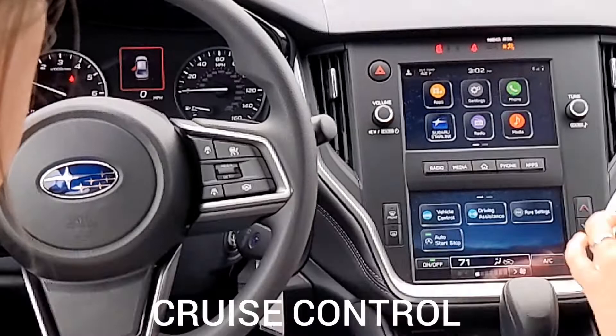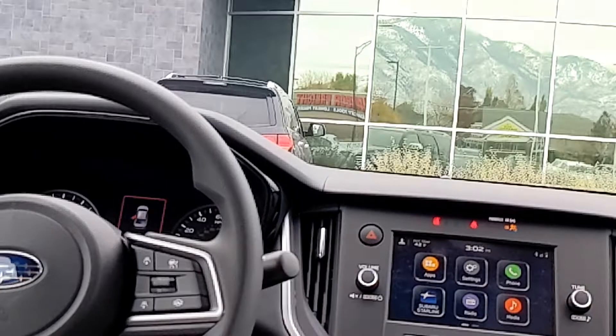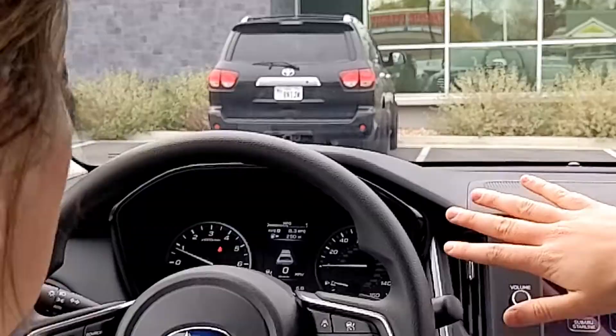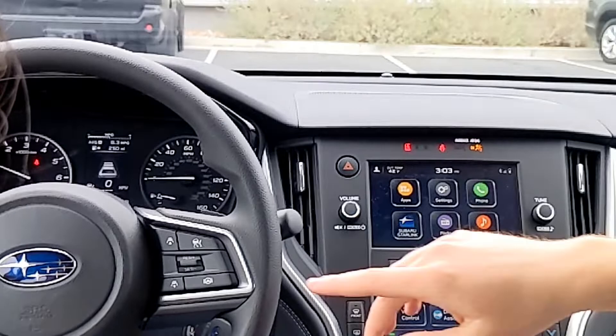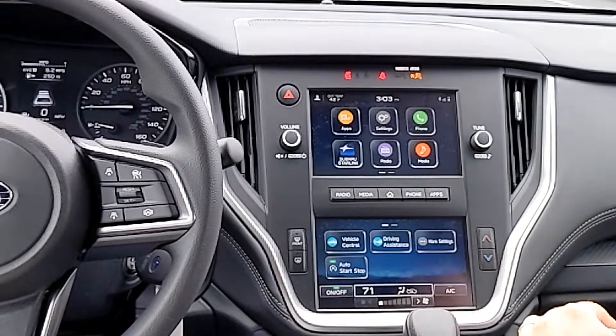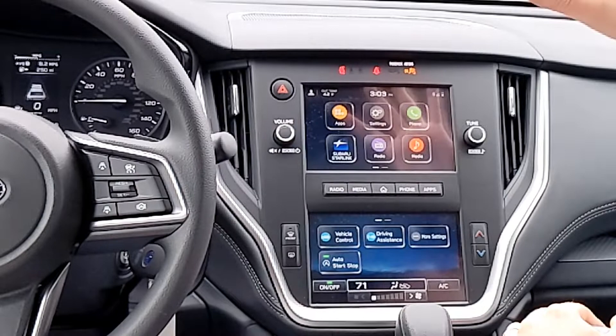Let's talk about cruise control — it's pretty fancy with EyeSight. You turn it on, get your speed, and hit set. You can adjust the speed with plus and minus while in cruise control. One tap goes up by five — so if you accidentally set it at 65, one tap takes it to 70. Hold and it goes up by one at a time.